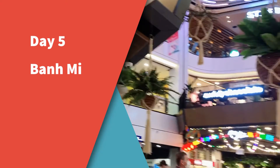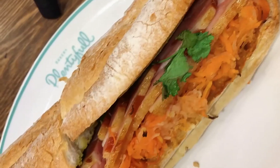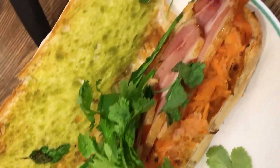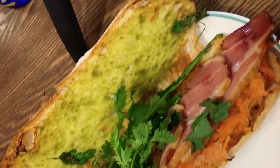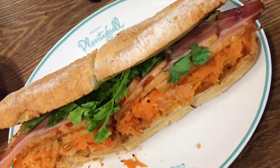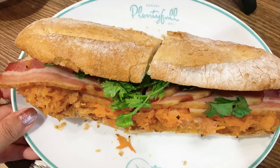Day 5, I went to Plenty Food Deli to have some Vietnamese banh mi. I asked for more coriander in my sandwich. Adding in more coriander to my sandwich. Look at the colours — so vibrant and delicious looking, the flowing out carrots and coriander. Go and try it!